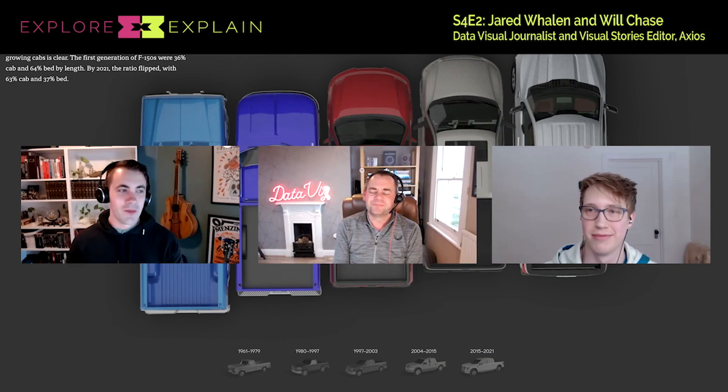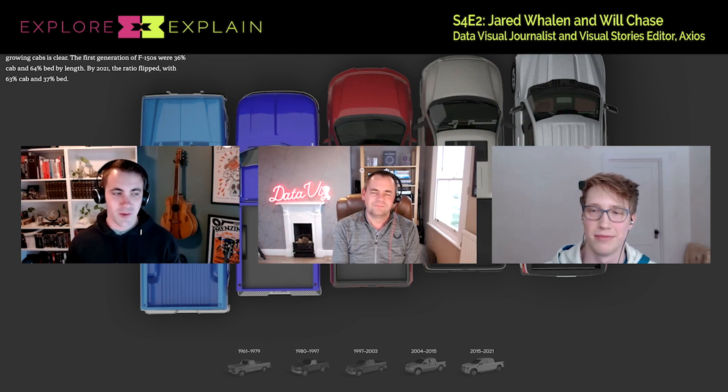When we build these, our typical Axios reader is very used to bite-sized content. So there are two things we talk about over every one of these projects: one, how do we get that reader into this project in the first place? And once they're there, how do we make it feel like an Axios story that maintains the rules of smart brevity, is digestible, but still does something different — still what we'd consider long-form?